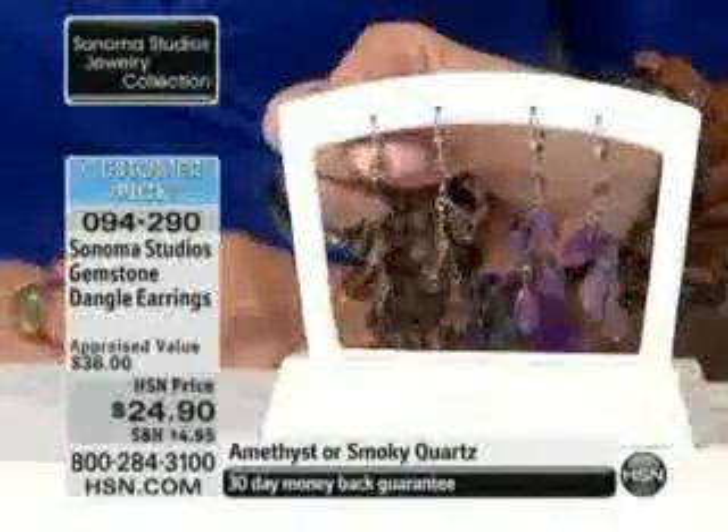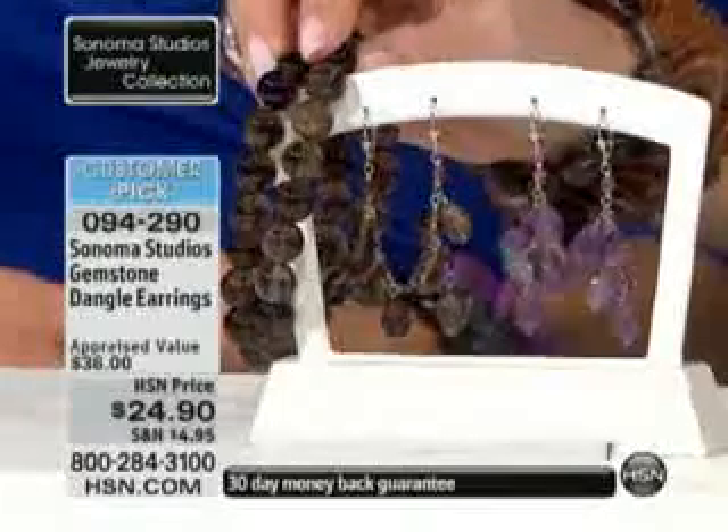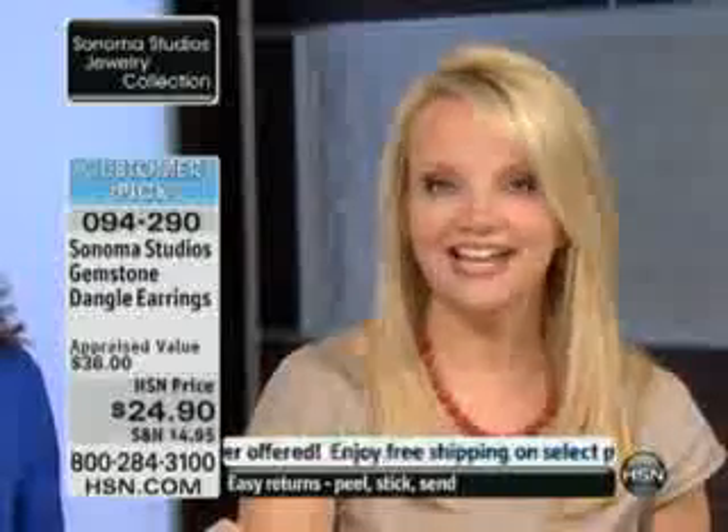They are comfortable because, again, this is a lever back. Lever backs are usually so much more expensive to manufacture, because you've got to think of the spring mechanism, the backing mechanism. The fact that we are at $24.90 on these, and to get genuine, hand-cut, hand-faceted gemstones in real, precious, noble metal for this price.